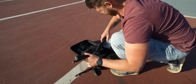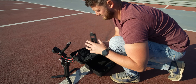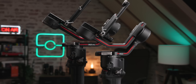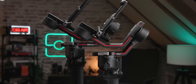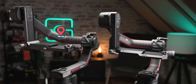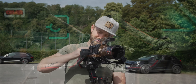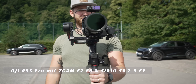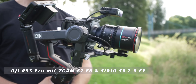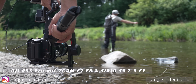Der RS3 Pro ist ein richtiges Schmuckstück mit den Carbon-Teilen, sieht ein bisschen aus wie ein Rennwagen. Mit 1760 Gramm ist er deutlich schwerer und größer als der RS3, kann aber auch 50% mehr Last tragen. Im Vergleich zum Vorgänger RS2 sind die Arme länger geworden. Die Traglast von 4,5 Kilo bleibt gleich. Durch den längeren Arm ist mehr Platz, und so können auch ausladendere Kameras wie eine FX6, Pocket 6K, Red Komodo oder C-Cam mit Cine-Objektiven problemlos betrieben werden.